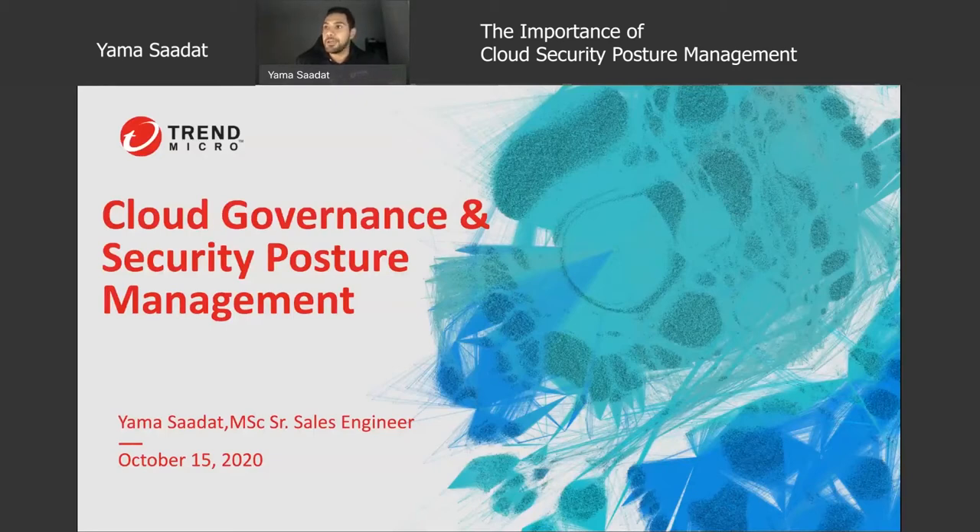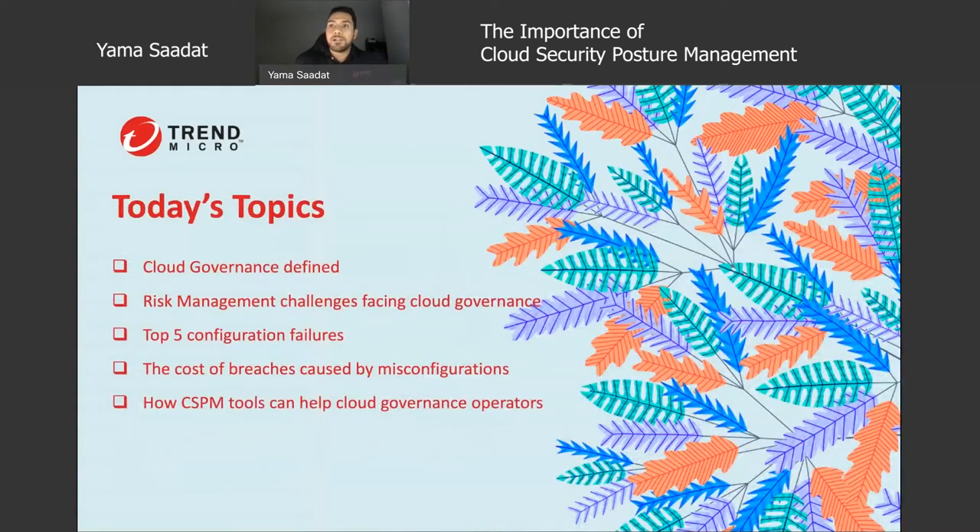Hi everybody, my name is Yama. As Brian mentioned, I'm a senior sales engineer for Trend Micro and I'll be talking to you about cloud governance and security posture management. For today's topics, we're going to take a look at how cloud governance is defined, the risk management challenges facing cloud governance, the top five configuration failures, the cost of breaches caused by misconfigurations, and finally how a CSPM or cloud security posture management tool can help cloud governance operators.